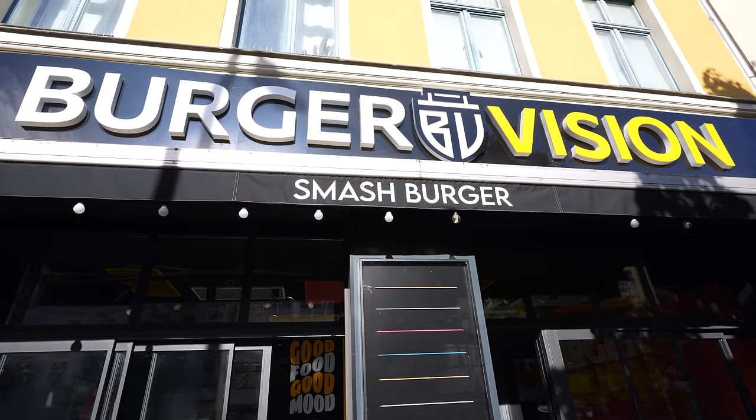We're here at Burger Vision — they've let us use their kitchen and, of course, a professional burger board. You read the title: we're going to grill supermarket burger patties, but fresh ones, not frozen ones.